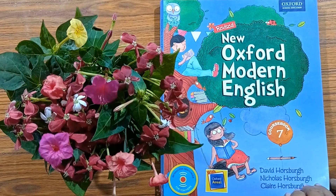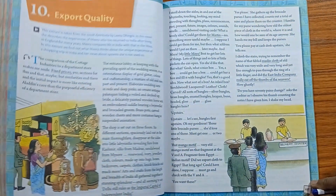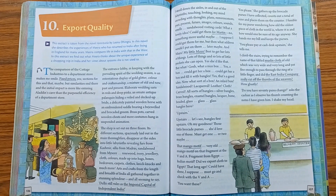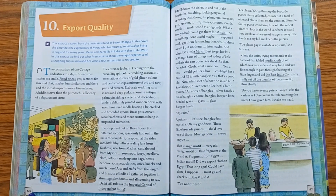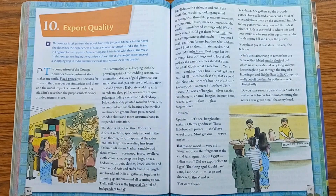A hearty good morning to all. From our English Reader course book, turn to page number 126. On page 126 we have Lesson 10: Export Quality. Before laying the foundation of the story, let us talk about the author.